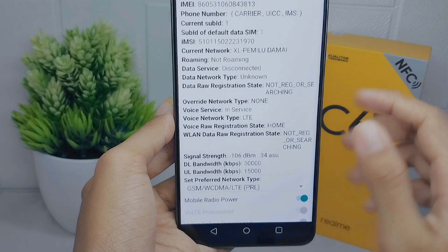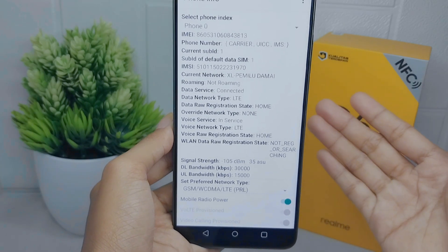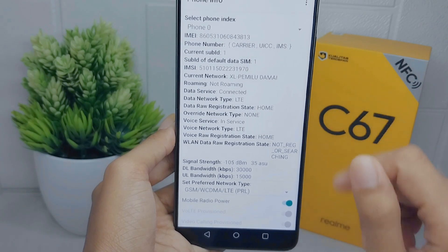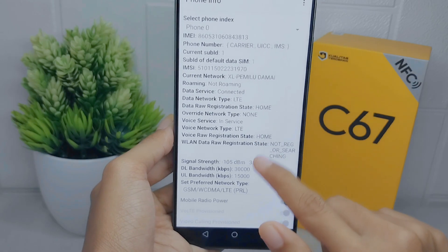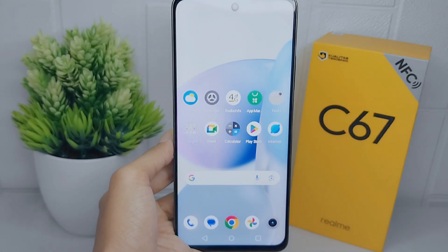That's the tutorial on how to lock 4G network on a Realme C67 device. If you found this video helpful, don't forget to like and subscribe to get all the information from this channel. Thank you.